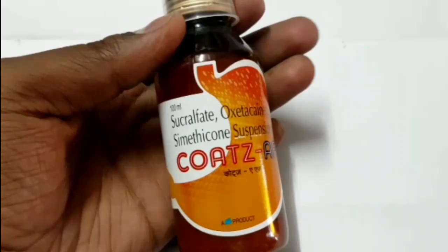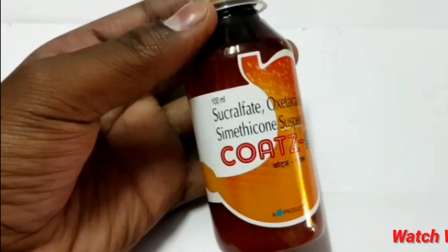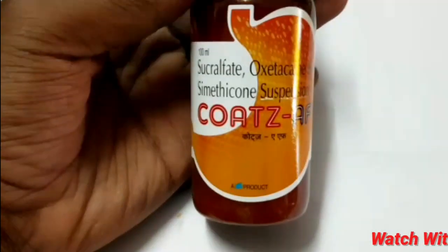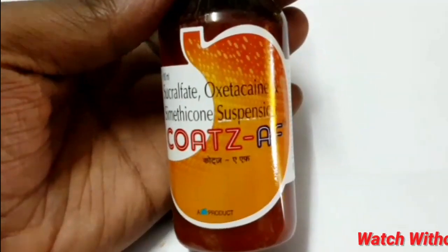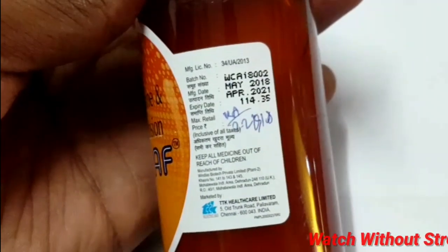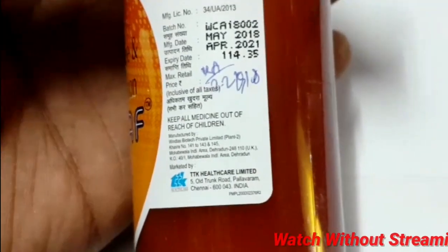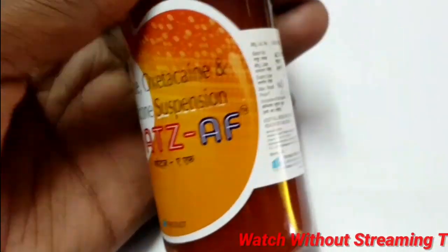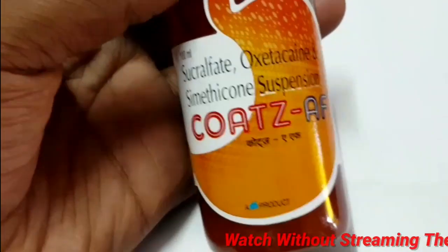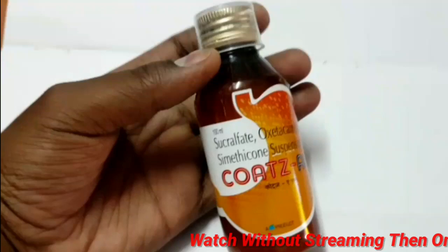Hello and welcome back to medicinal. We are going to take day to day updates. Friends, we will try to use the coats and syrup. Actually friends, we will try to use three ingredients.